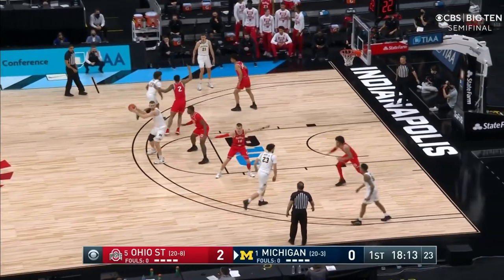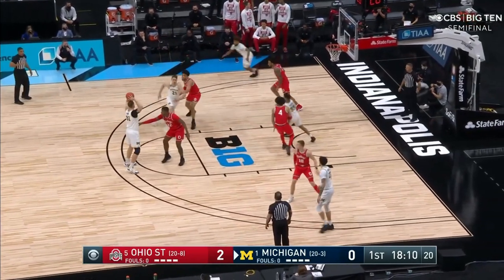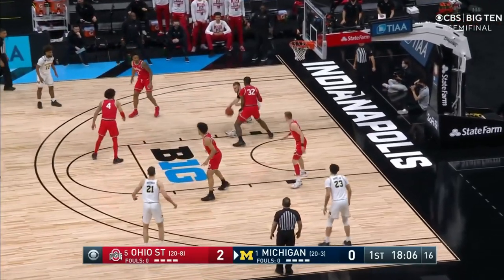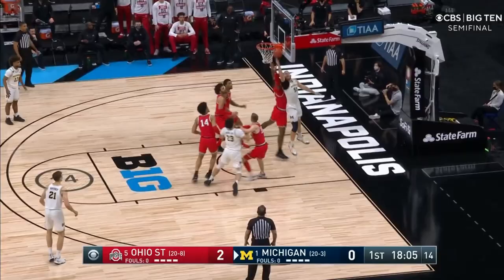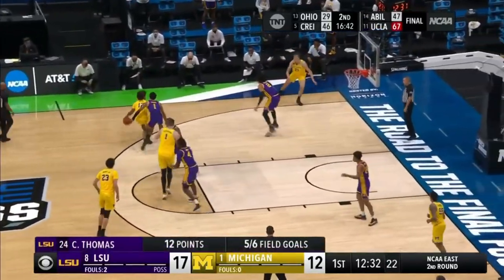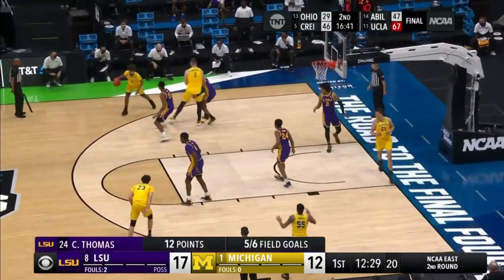Here, this player comes off a corner pin down, wraps around the paint, and sets a back screen on the big man for a UCLA cut to the basket. FSU switches everything, so one of Michigan's goals might be to switch Dickinson onto a guard like you see here, which forces the defense to overcompensate, and Michigan will take this look all day.